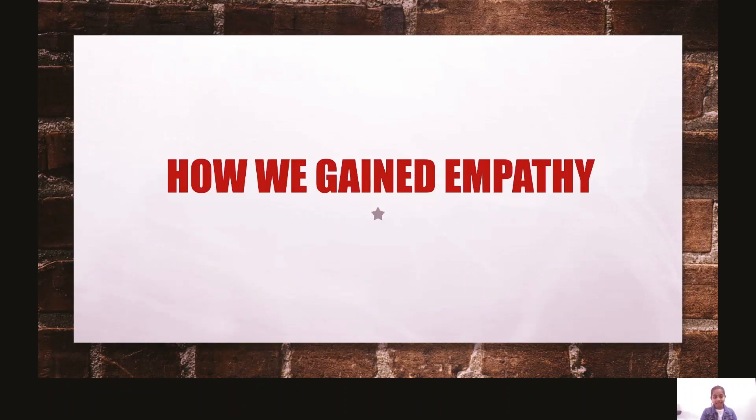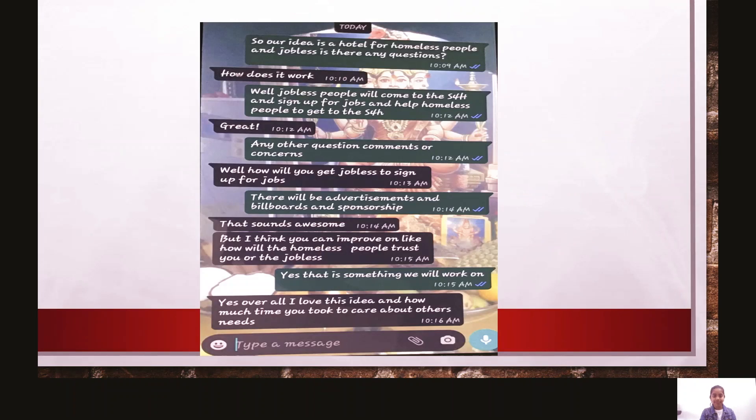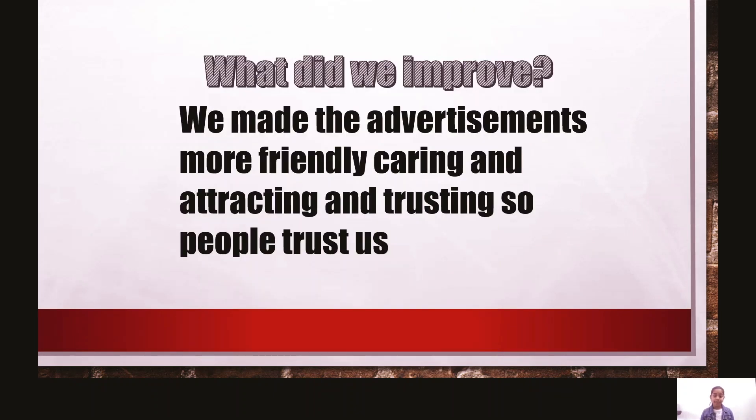How we gained empathy: we asked our parents, because our parents care about us and we're humans too. What did we improve? We made the advertisements more friendly, caring, attractive, and trusting, so people trust us.